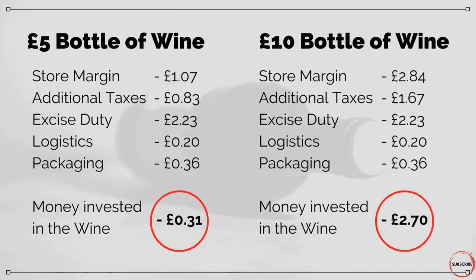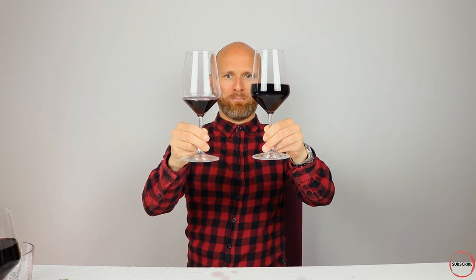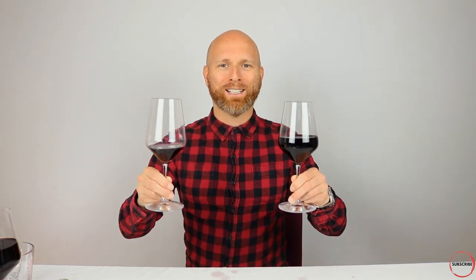So when you're buying that cheaper bottle, you're really just paying for store margin and taxes, whereas as the price ever so slightly increases, you can see massively the difference in investment into the wine. We've got our £5 bottle of wine on the left, our £10 bottle on the right, and it all comes down to the taxes on those cheaper bottles — the money invested into wine on a £10 bottle is around nine times as much as on a £5 bottle. I hope you've found this a really interesting insight into where your money goes when you buy a bottle of wine. Let me know your thoughts in the comments below. For now, I'm the Grape Explorer — look forward to seeing you all again soon. Cheers.